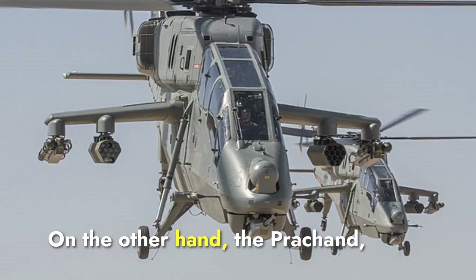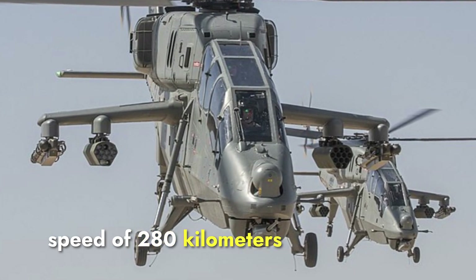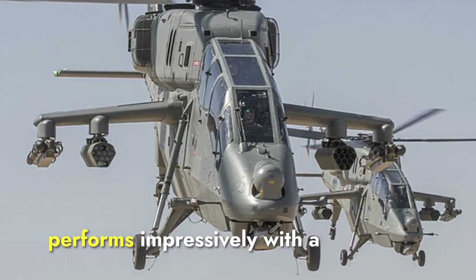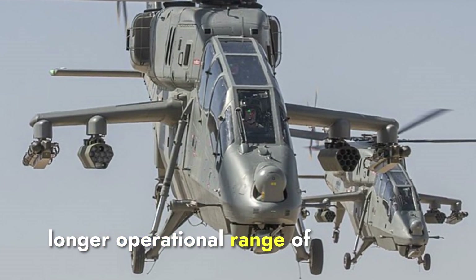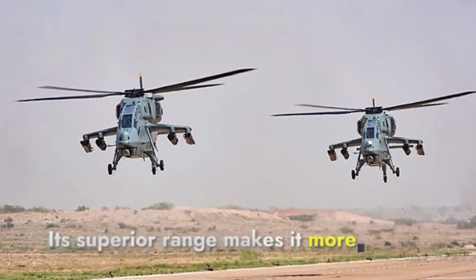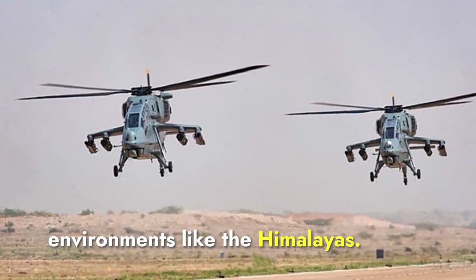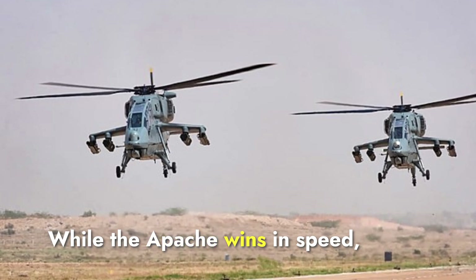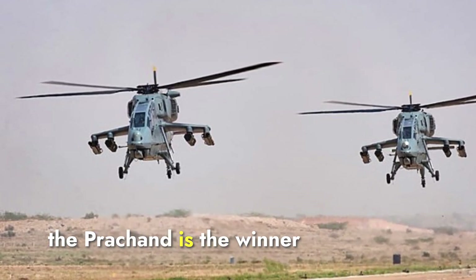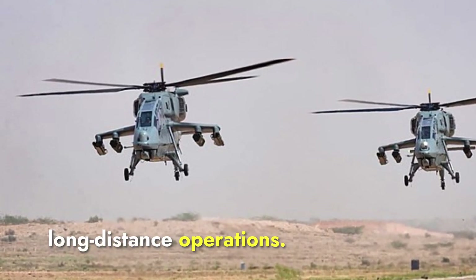On the other hand, the Prachand, while slightly slower with a top speed of 280 kilometers per hour, performs impressively with a longer operational range of up to 700 kilometers. Its superior range makes it more versatile in long-range missions, particularly in difficult environments like the Himalayas. While the Apache wins in speed, the Prachand is the winner in terms of range, making it better suited for long-distance operations.